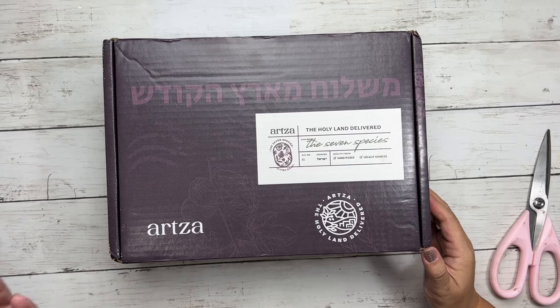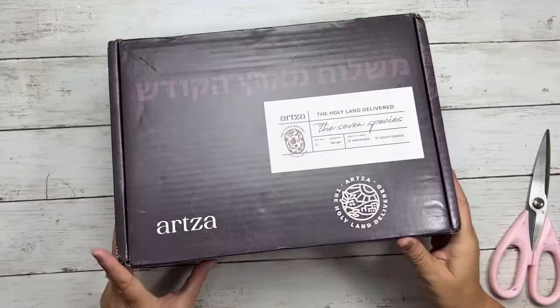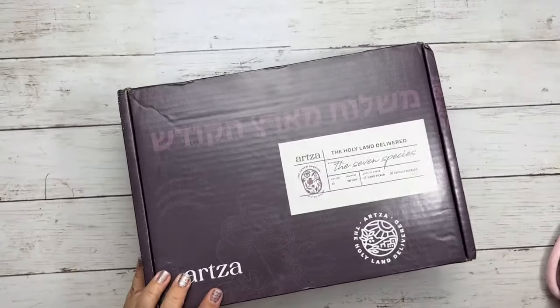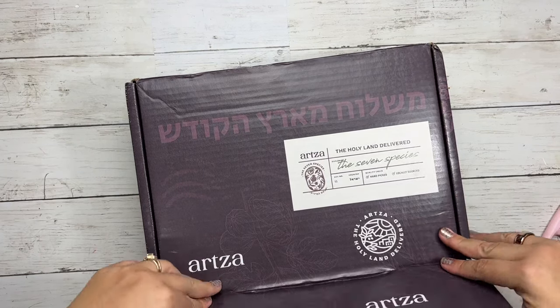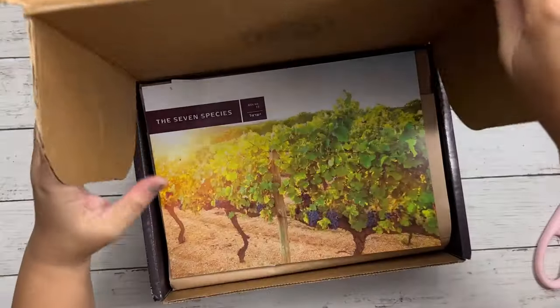I have a special guest today. His name is Lonnie. Say hi, Lonnie. So Lonnie is going to be here doing the review with me. He is going to be our taste tester because today I am intermittent fasting. And I am happy to volunteer to be a taste tester.